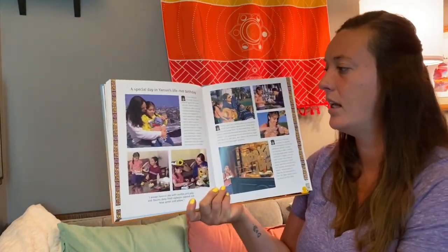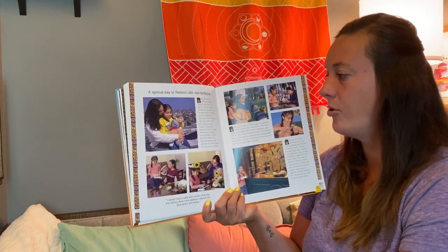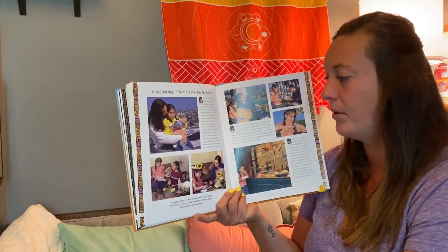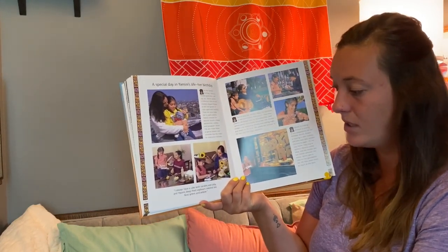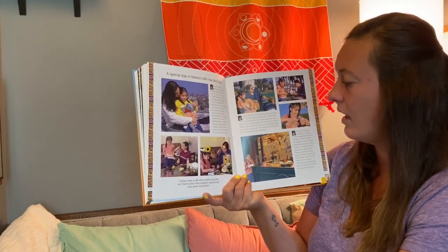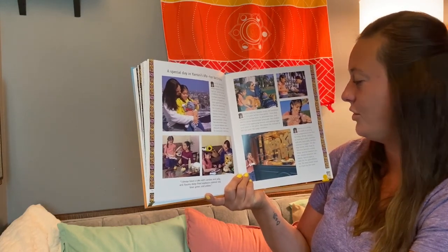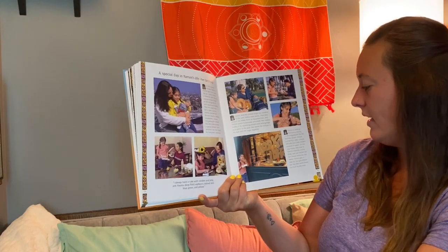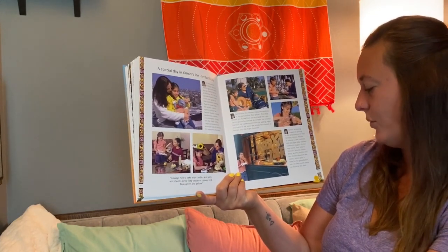A special day in Yamini's life — her birthday. On her 7th birthday, Yamini's mother gives her a soft toy cat. Yamini names it Hibiscus after the red trumpet-shaped flowers in the roof garden of their apartment building. Then her sister helps her to pack a picnic. Yamini chooses her favorite snacks — cheese sandwiches, cookies, and pineapple. Yamini has also made halwa, a special dessert with almonds that she makes for everyone's birthday. I always have a cake with candles and jelly and frams — deep-fried soybeans colored red, blue, green, and yellow. Yamini and her mother enjoy the sunshine in the park before their picnic, then unpack the halwa and pour homemade lemonade. Her mother makes it by squeezing lemons and adding sugar and water, then leaving the mixture in the sun until the sugar dissolves. On the way home, they stop at Yamini's favorite cookie shop and her mother lets her choose whatever she wants. Yamini gets a cake for her grandfather too — he likes sweet treats as much as she does.